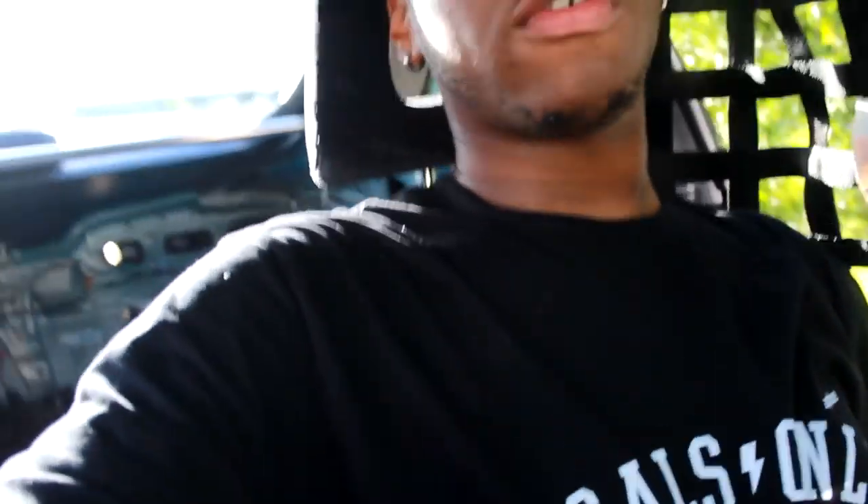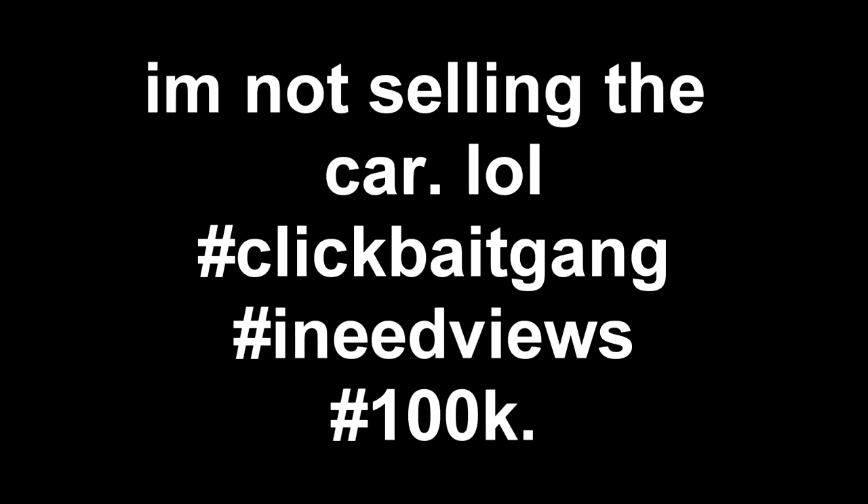That's it for this video — I'm gonna go inside and play Battlefield and cry. Catch you guys in the next one, hopefully if I still want to do YouTube. Thank you guys for watching. If you like the shirt, it's Locals Only — Zip Ties, 15% off, use code ZASH316. I'll catch y'all later, peace.